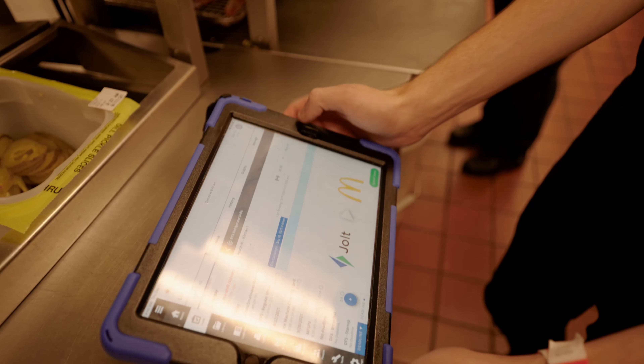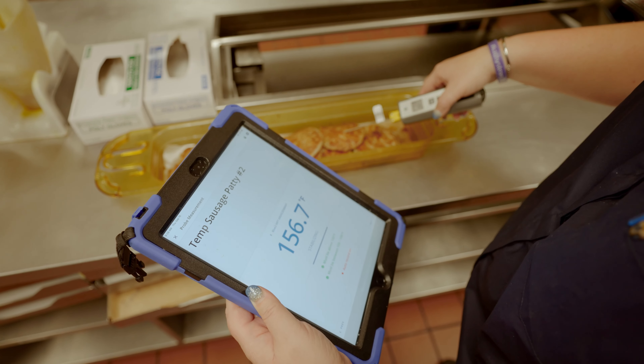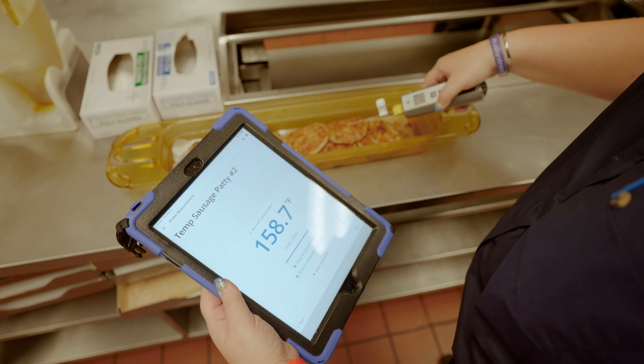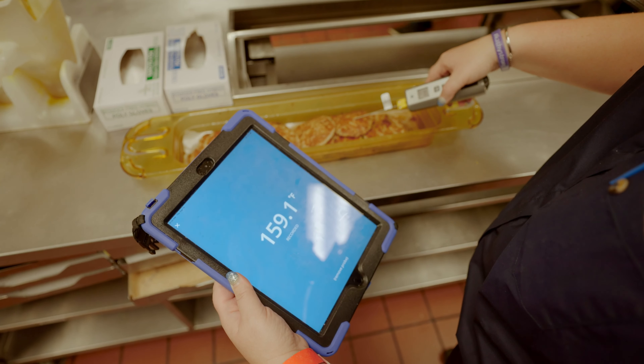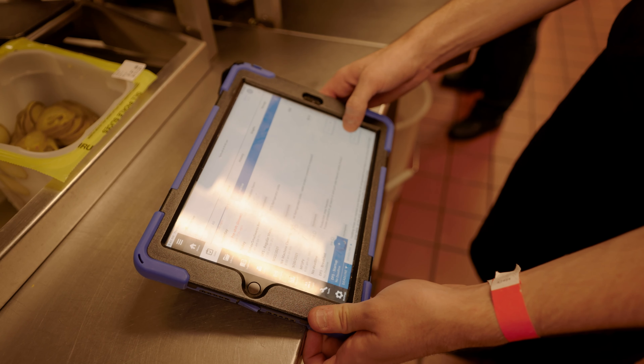Instantly, my kitchen manager enjoyed the features of the digital food safety, more specifically, the speediness of the auto stabilization. My supervisors enjoyed being able to set up custom alerts and being able to be in tune with what was happening with digital food safety.